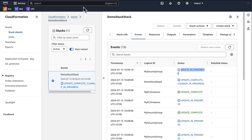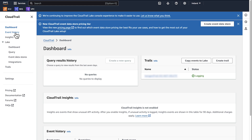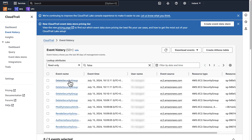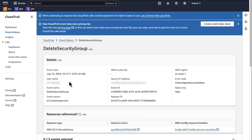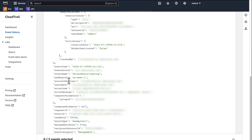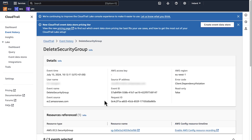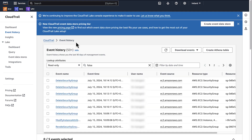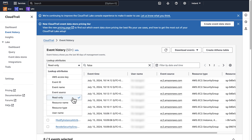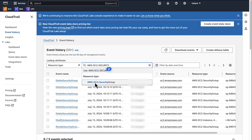In the AWS Management Console, navigate to the CloudTrail console and then select the event history page. Here, you can see the most recent API calls in your account. Choose one to expand it and see the summary. You can use the filter option to help narrow your search — for example, select resource type and type AWS EC2 security group.